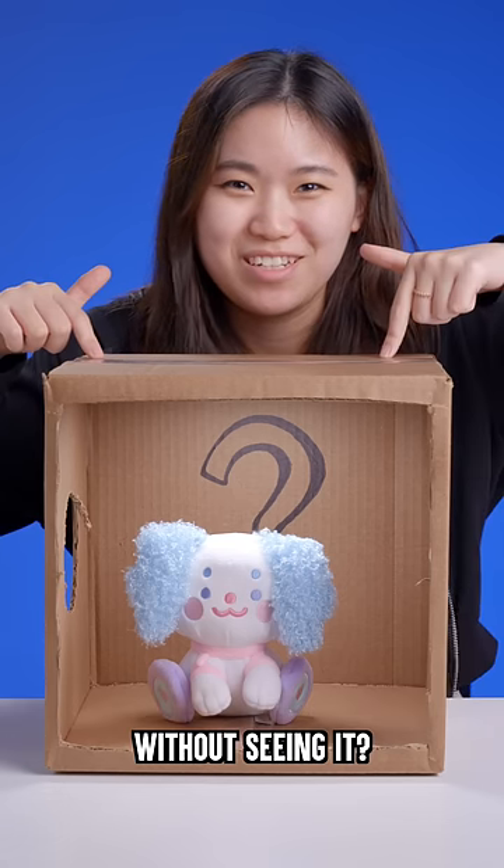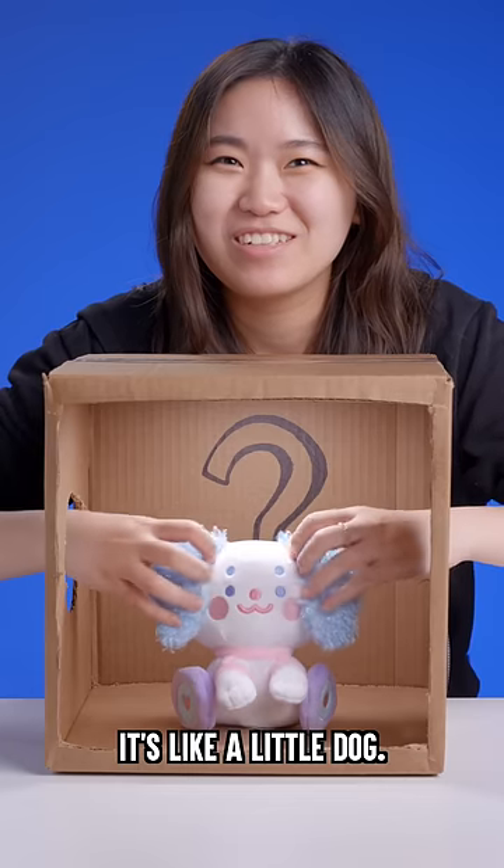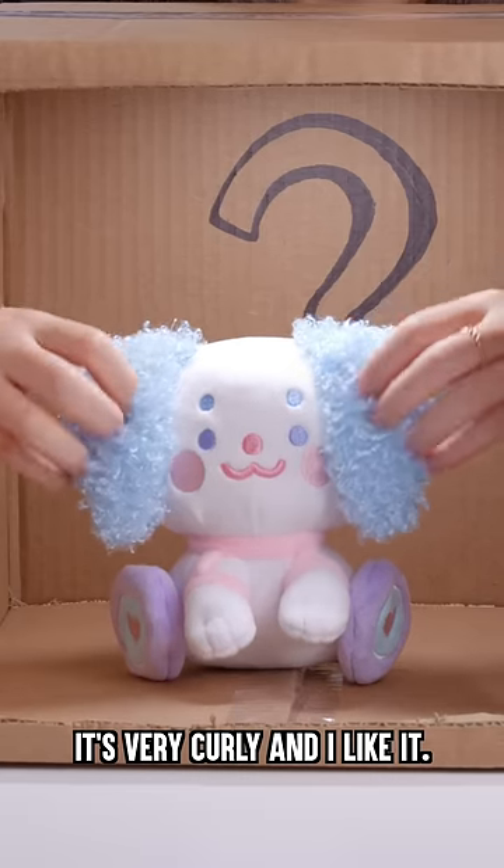Can I guess what's inside this box without seeing it? Let's see what it is. Oh, it's like a little dog. I like this part — it's very curly and I like it.